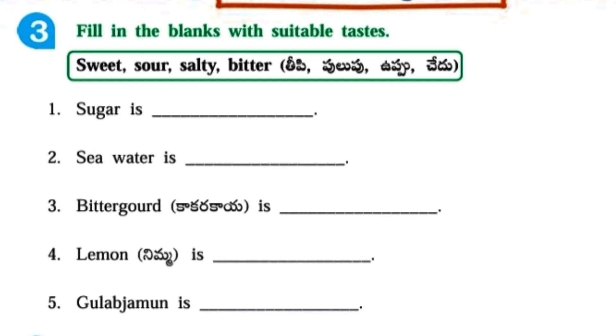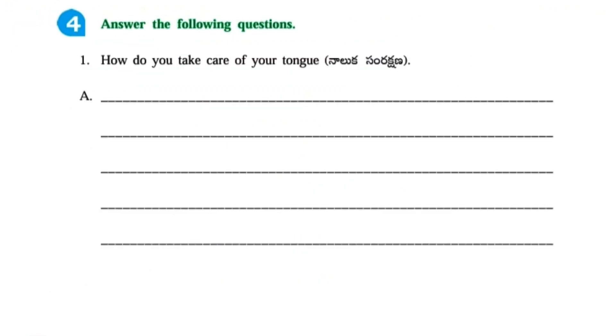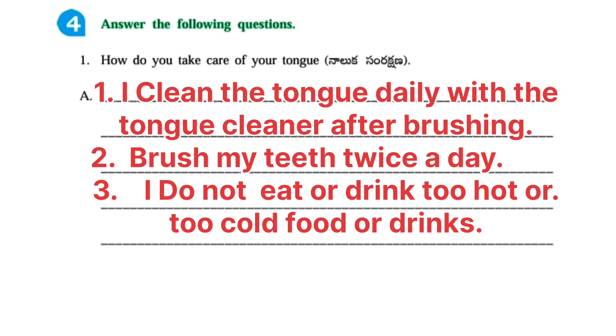Fill in the blanks with suitable tastes: Sugar is sweet. Sea water is salty. Bitter gourd is bitter. Lemon is sour. Gulab jamun is sweet. How do you take care of your tongue? I clean the tongue daily with the tongue cleaner after brushing. I brush my teeth twice a day. I do not eat or drink too hot or too cold food or drinks.